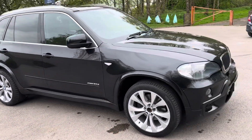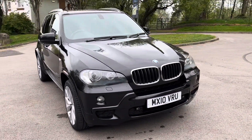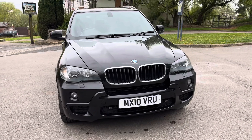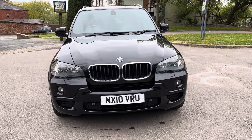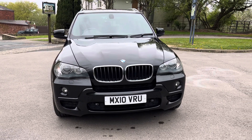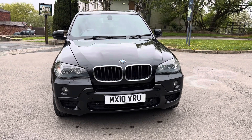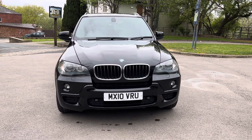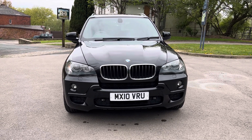Just to recap: it's a BMW X5 3 litre diesel, 30D, X-Drive, automatic, in sapphire black, on a 2010 registration with full black leather interior. Done 101,000 miles with full service history. Just been MOT'd and serviced. We've got two keys and it's ready to drive away or be delivered.